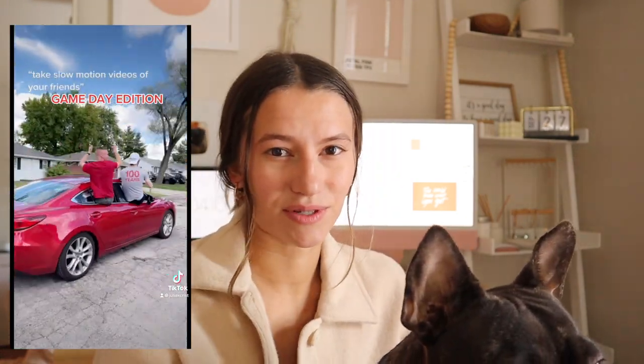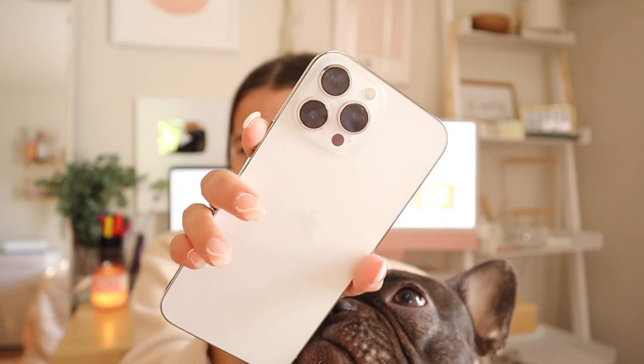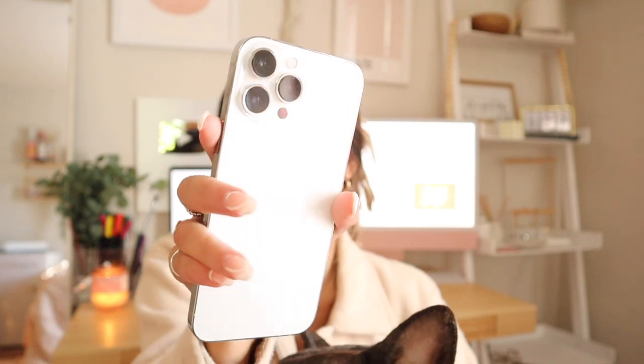The camera is really the only thing I've noticed a difference with compared to my last phone — I love it. It's definitely a very great upgrade for me as a content creator. I love the silver — I'm not regretting my choice. We have it customized and everything, which we will get into.